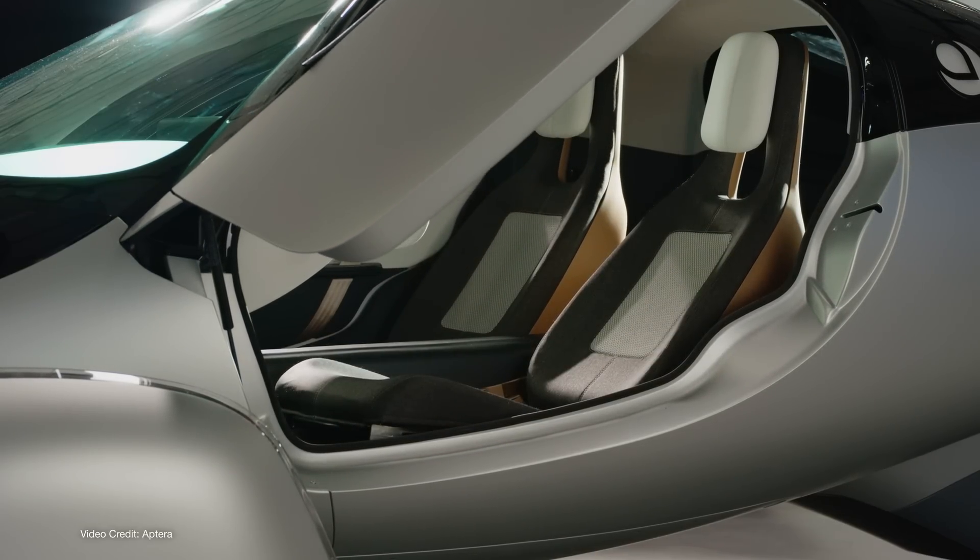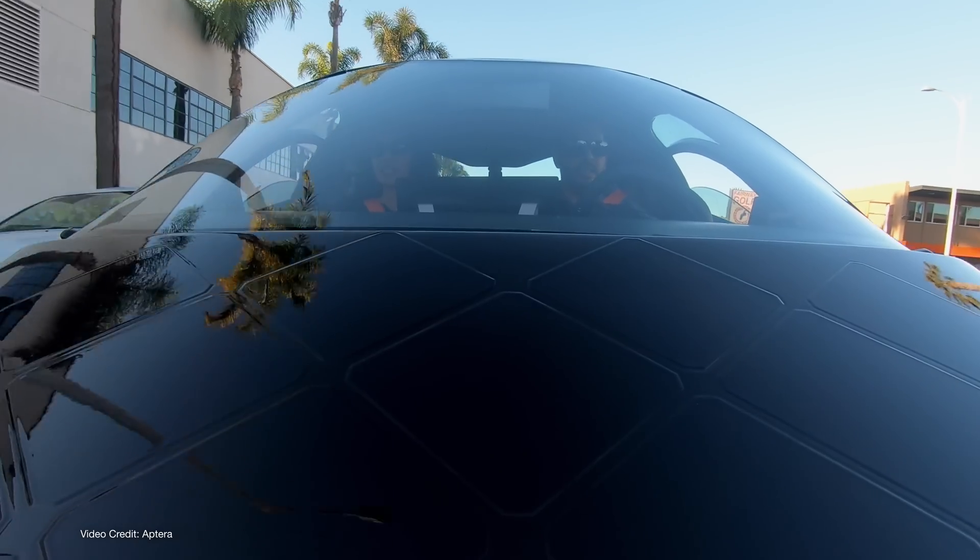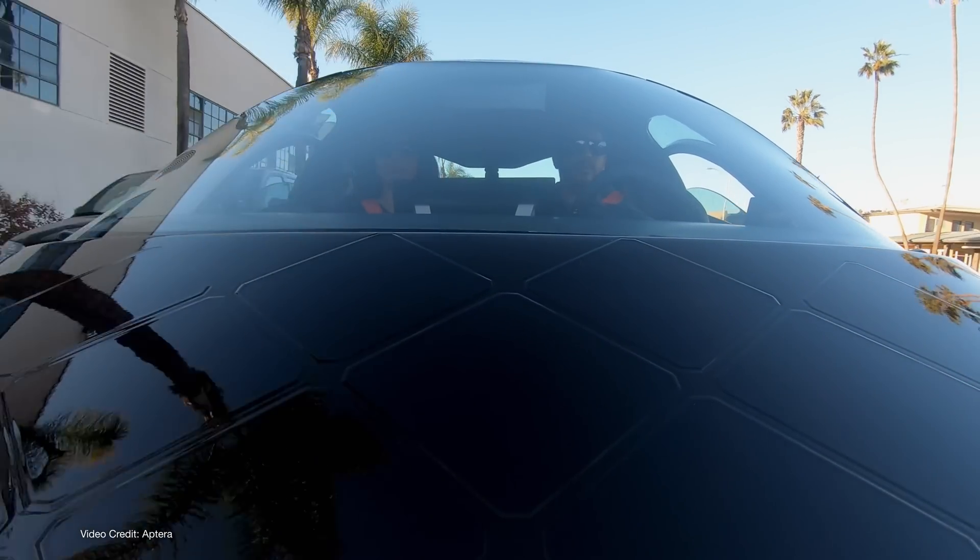Data from various sources tells us that the average American drives fewer than thirty miles a day, with all but the most remote of citizens driving more than forty miles per day. Given that Aptera has always promoted the solar electric vehicle potential of its lineup — namely that you could drive forty miles per day in Southern California and never charge as long as you park outside — I can at least rationalize that sentiment even if I feel personally that it was a misguided one.